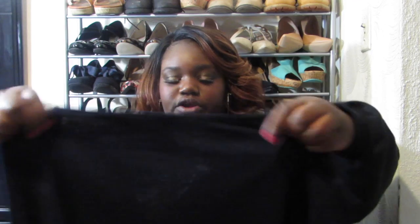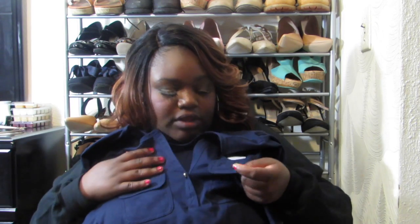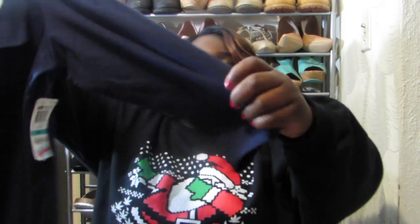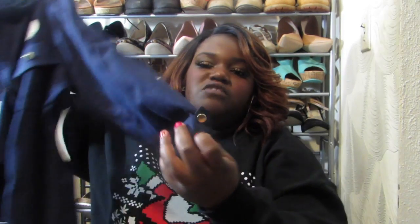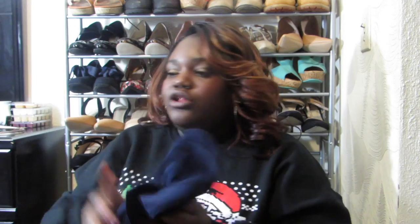I believe this is hers as well — just a regular navy-type shirt. It has two pockets above the breast area with gold detailing buttons, then another button for the front, and it's a quarter-sleeve length with another gold button that cuffs a little bit. It was just a simple navy shirt and this was $8.33.